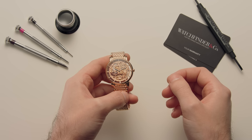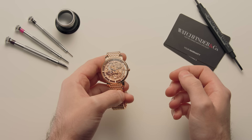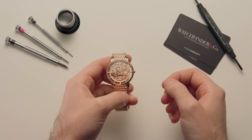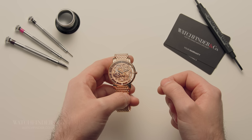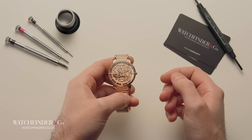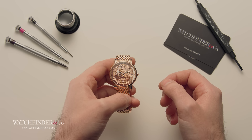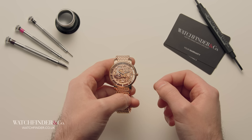When you wear an automatic watch, it never stops, never runs out of power. Is this magic? Some breakthrough in perpetual motion? No, of course it isn't. But it is still pretty clever, and it's taken the best part of a millennium to perfect. Let's see what all the fuss is about.